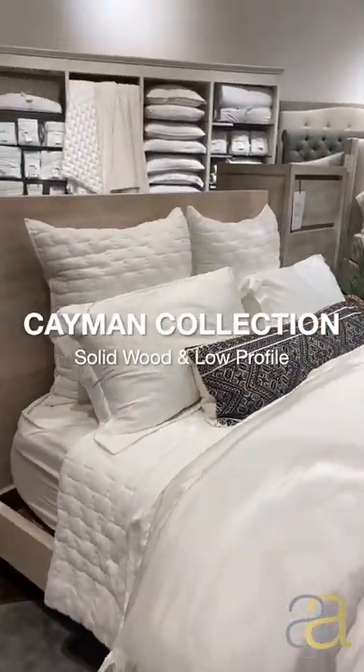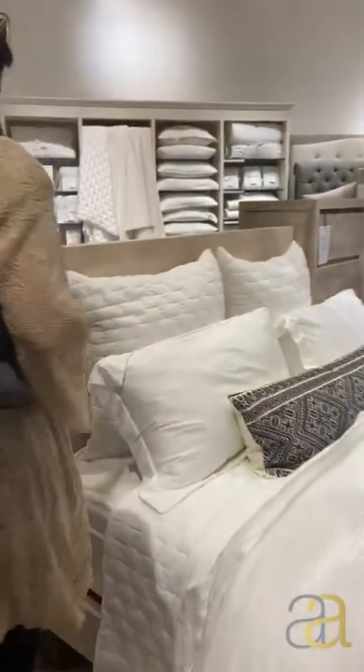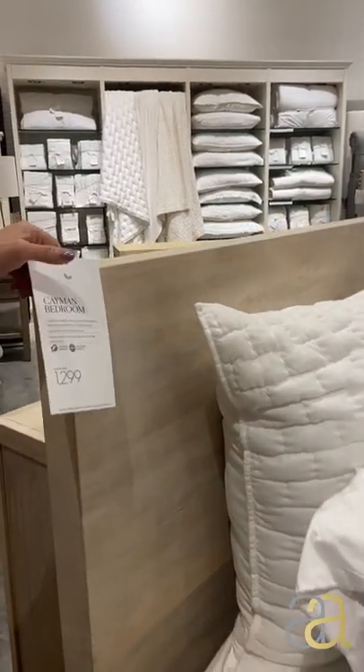You said it takes only three weeks, right? Yeah, this is the Kaiman collection. You can have it in two colors: the biscotti color here, which is a really light wood, and we also have a darker wood option.